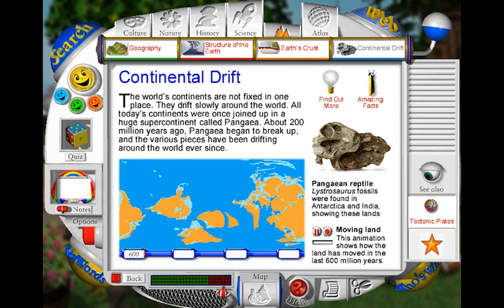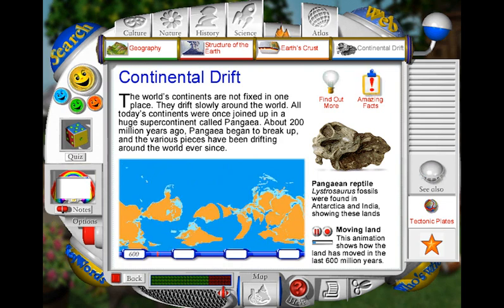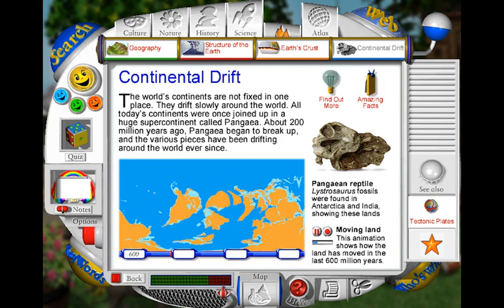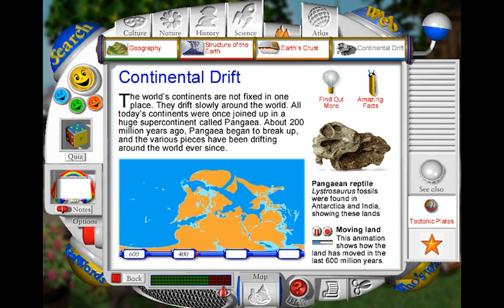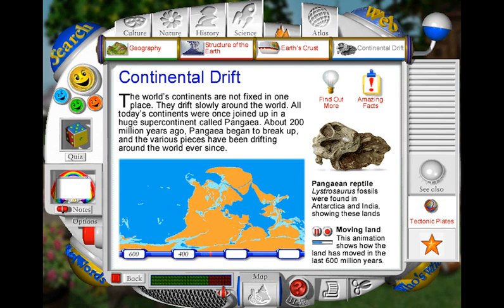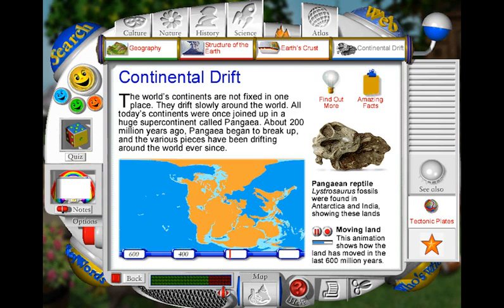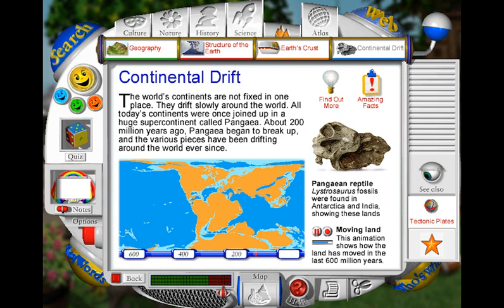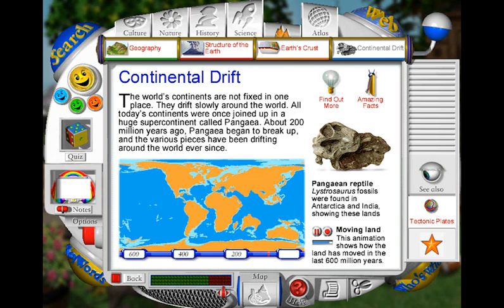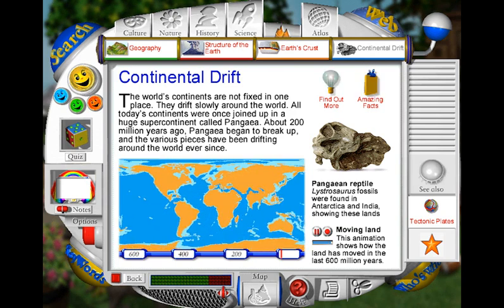The Earth's continents slide around the globe very, very slowly. Between 600 and 200 million years ago, the land masses moved together into one giant supercontinent called Pangaea. Then it started splitting apart into the continents we recognise today. Each continent continues to move by a few millimetres each year.